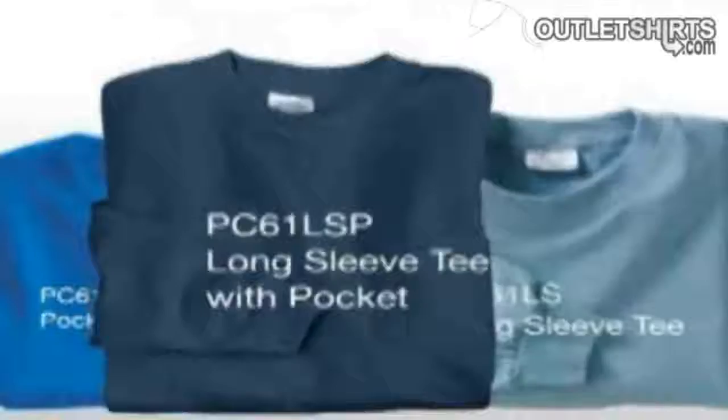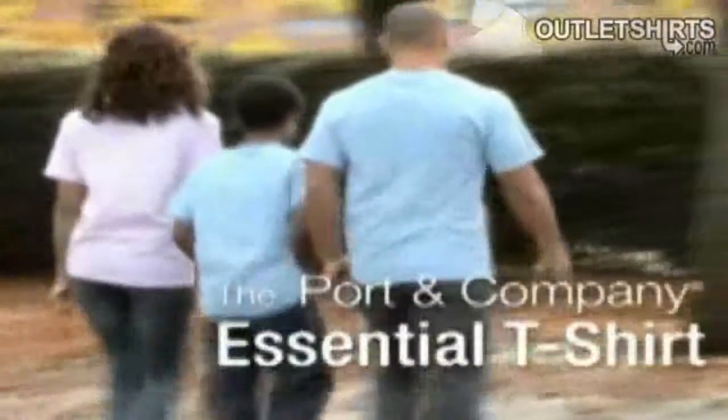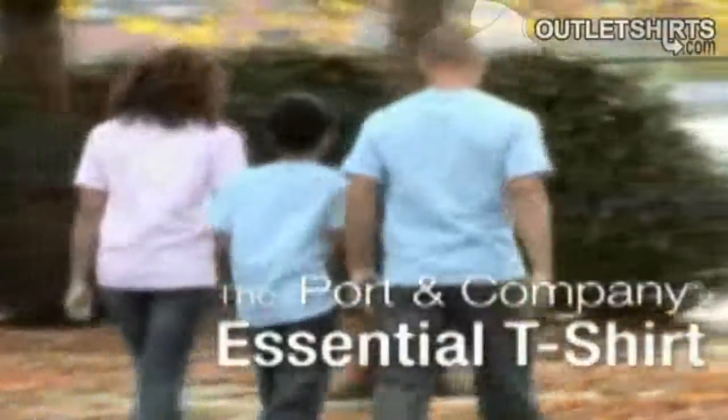a long-sleeve with pocket combination, a tall option, a mock tee neck, and a youth style. With so many styles and sizing options, our Essential T-Shirt has got everyone covered — big, small, and tall.